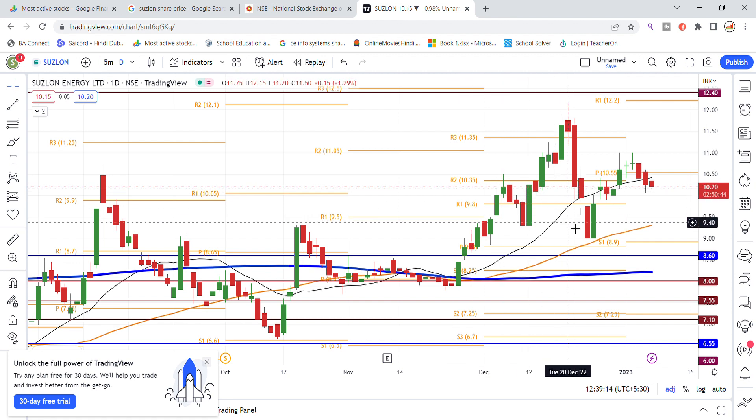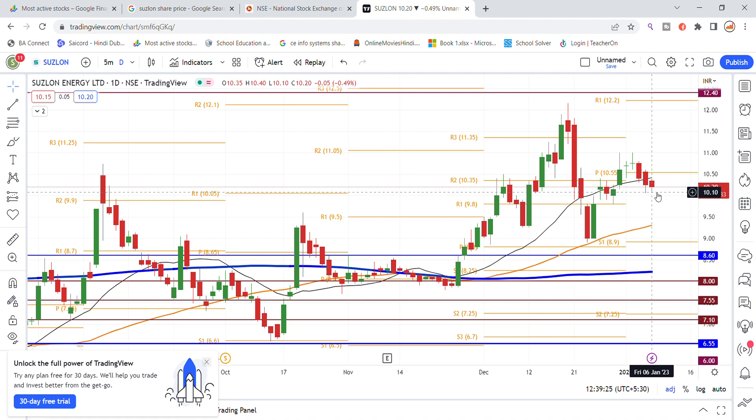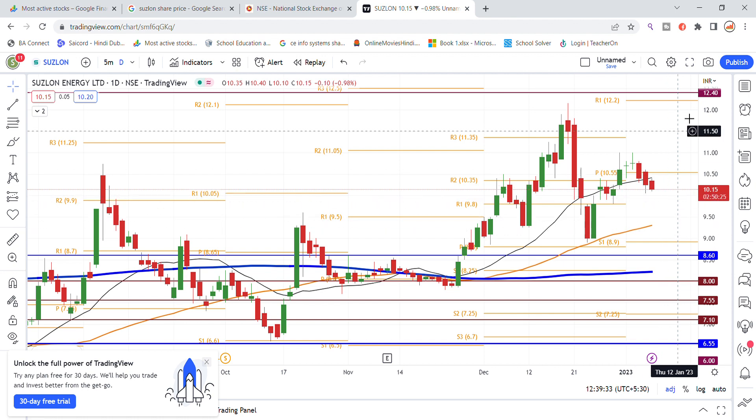Looking at the chart, the stock recently bounced back. We need to watch for a monthly breakdown. The bottom level is an important support level — if the level breaks down, there are more chances for further downside.